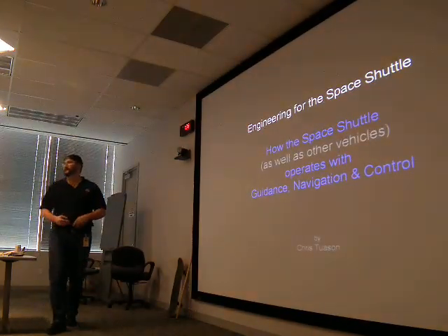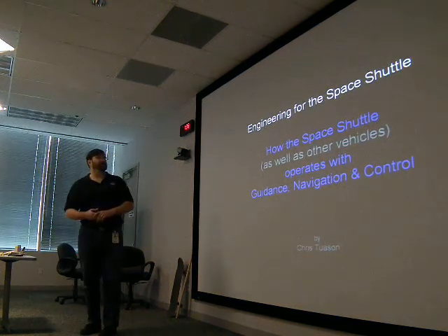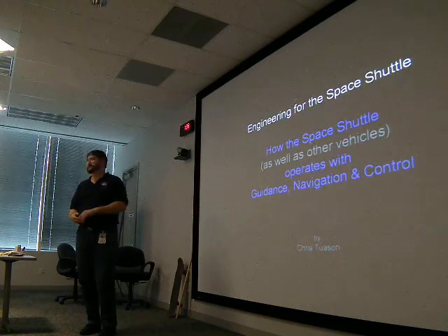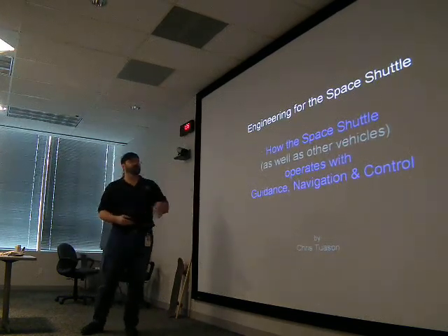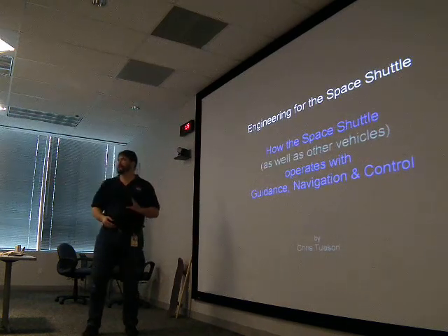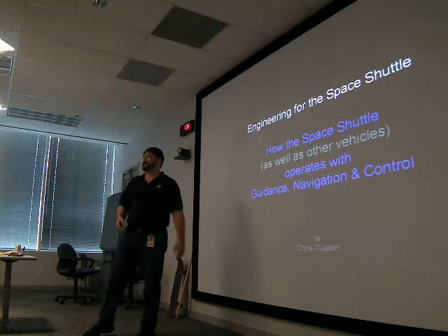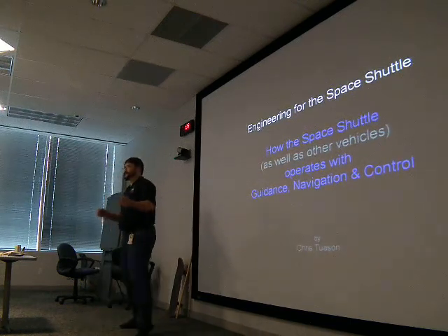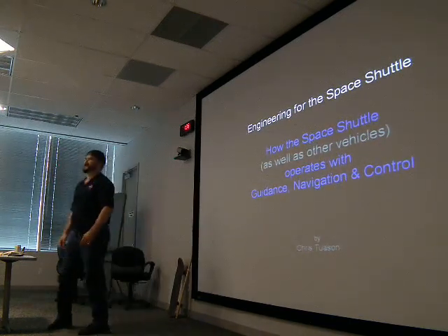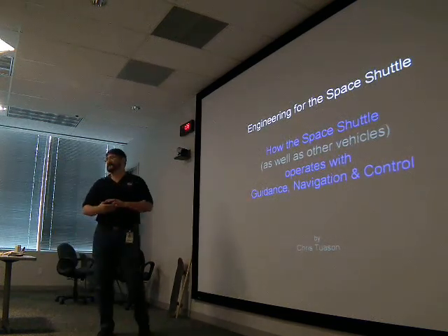My name is Chris Twoson, and I work up on the fifth floor working on Space Shuttle Entry GN&C. I'm going to be talking about engineering for the space shuttle today — how the space shuttle operates with guidance, navigation, and control. That's the meat of my job. I'll also try to relate that to vehicles you're familiar with, like bicycles and skateboards, to show how GN&C applies to lots of things.